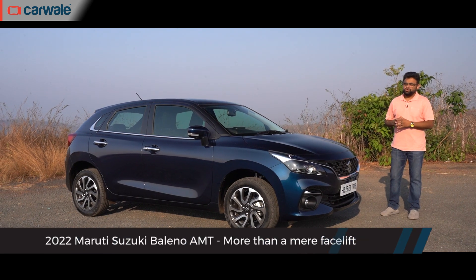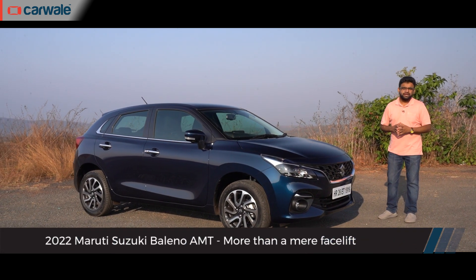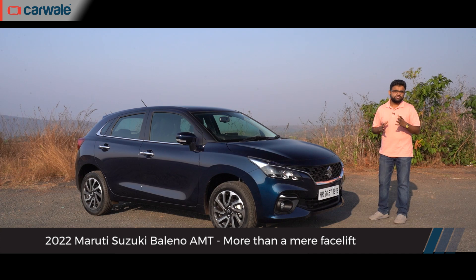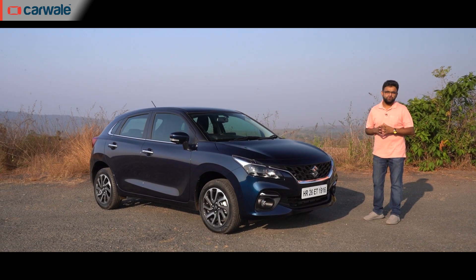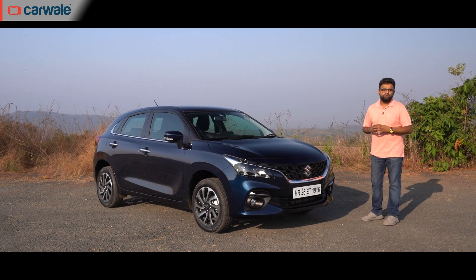In this review, I'll talk you through its design, its interior, test out its features, and take it for a drive, and see whether putting the AMT in the Baleno is the right way to go. My name is Sagar, and you're watching CarWale.